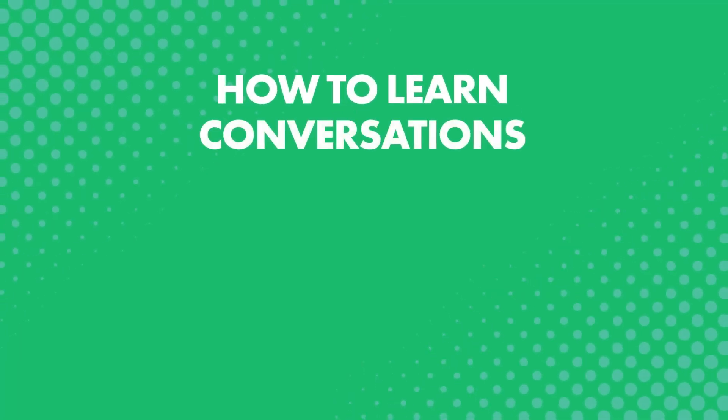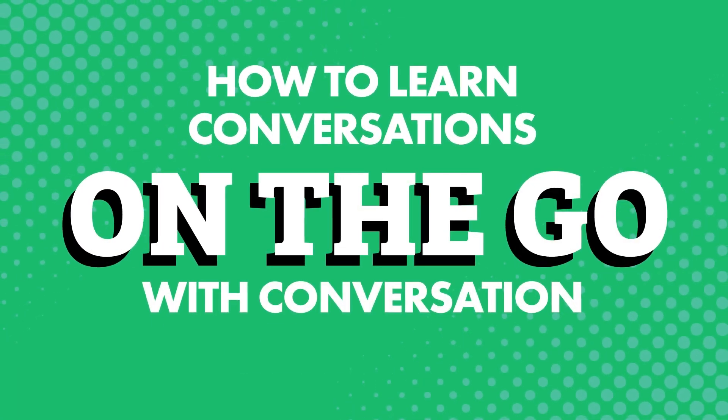Learning to speak at a basic level in your target language isn't hard at all. In fact, you could cheat your way into speaking, and you could do this in just a few minutes a day, anywhere, anytime. How? How to learn conversations on the go with conversation cheat sheets.